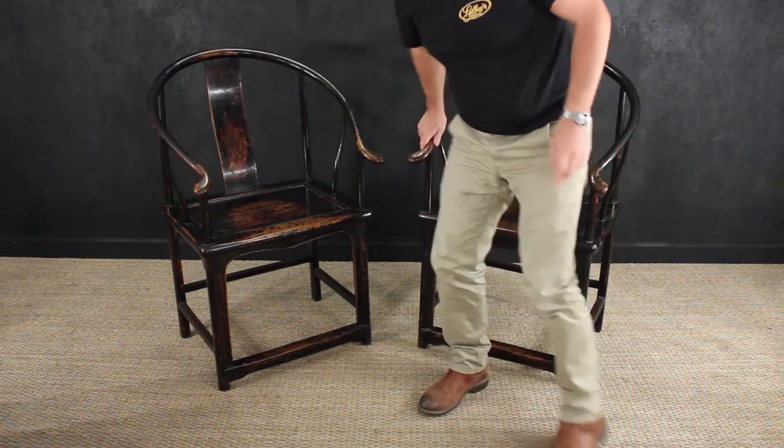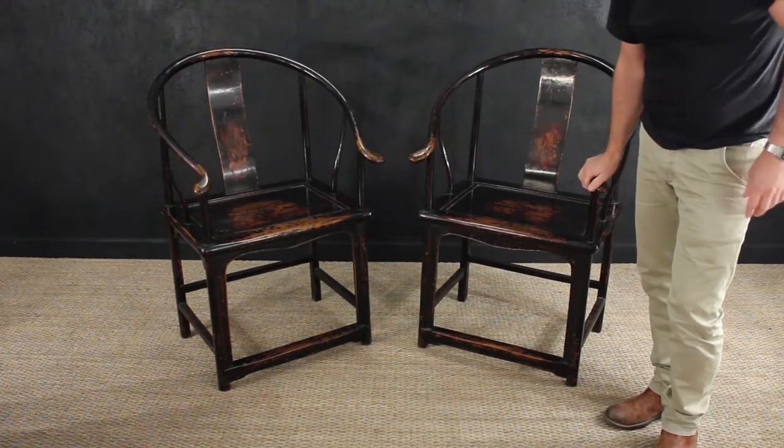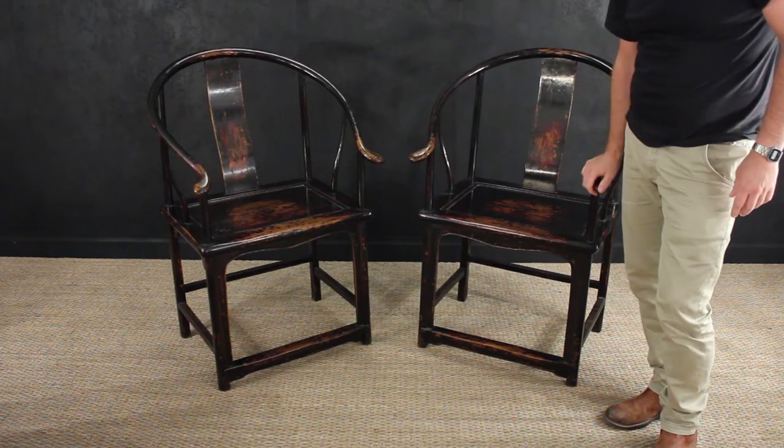They are absolutely exceptional chairs. In original condition — we haven't touched them. They're just as they should be. Absolutely perfect.